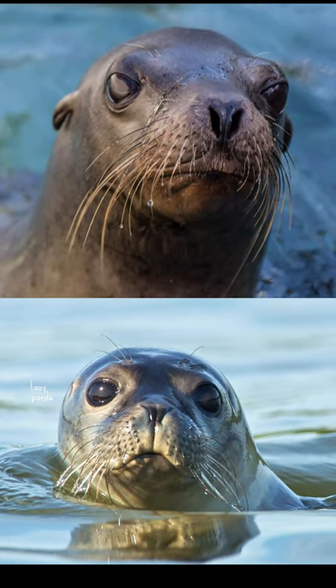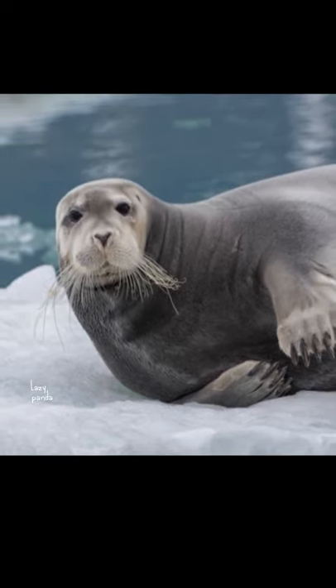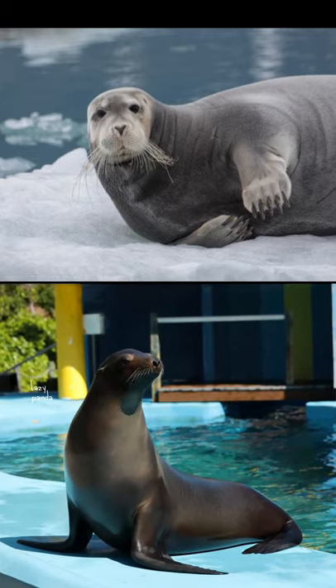Have you ever wondered about the differences between seals and sea lions? Seals generally have furry, stubby, short front feet, which are actually thinly wet flippers with a claw on each toe, compared to the long, skin-covered front flippers of the sea lion.